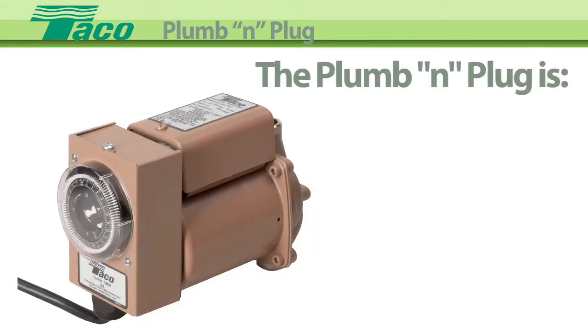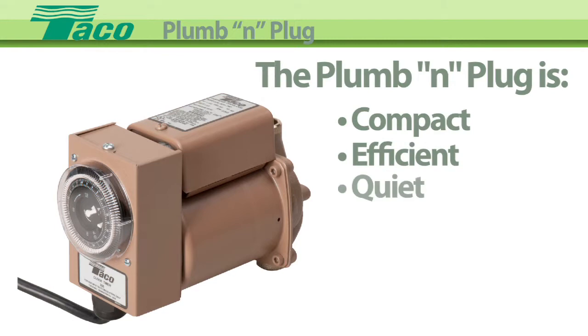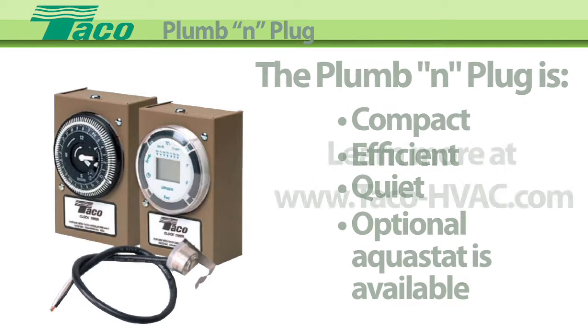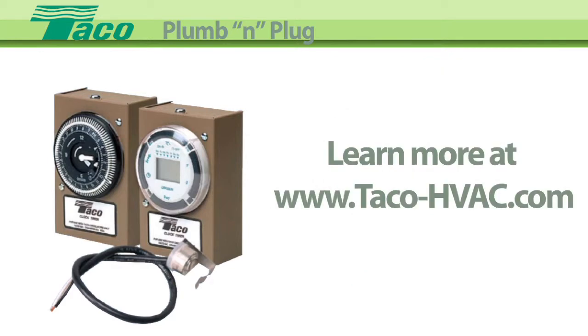The Plum N Plug is compact, efficient, and quiet, and an optional Aquastat is available to increase efficiency. Learn more at TECO's website, www.TECO-HVAC.com.